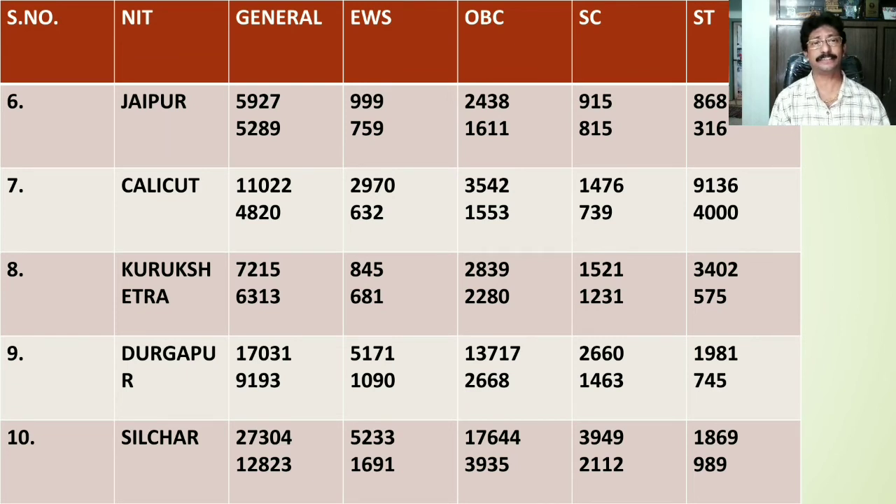NIT Durgapur is the 9th rank holder. The General category home state rank is 17031, whereas for other states it stands at 9193. For EWS category students the home state rank falls at 5171, whereas for other state students the rank is 1090. For OBC students the home state rank stands at 13717, for other state students the rank is 2668. For SC category students the home state rank is 2660, whereas for other state students it stands at 1463. For ST category the home state rank is 1981 and other states rank stands at 745.